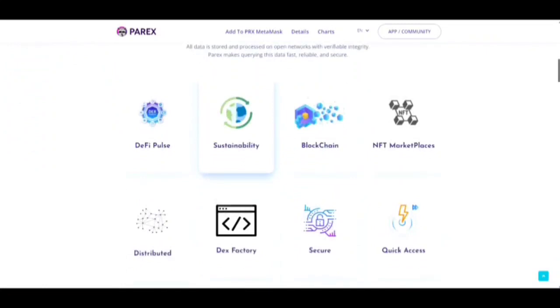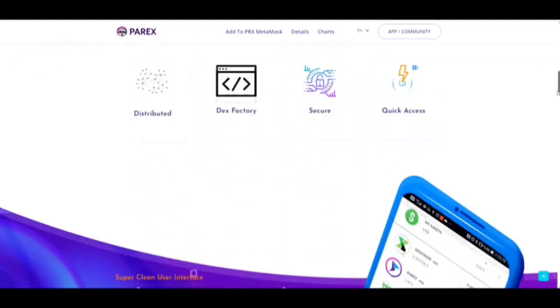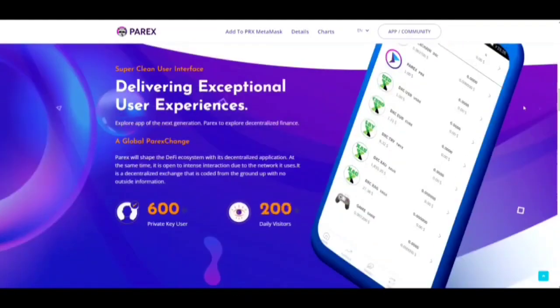Parix makes querying data fast, reliable and secure. This is basically on the MyDEX chain network — it's a DRC-16 protocol. We do have bridges that bridge it to the Binance Smart Chain, and you can purchase the native PRX token on Uniswap and PancakeSwap. They are in communication with other networks to get it listed there as well.